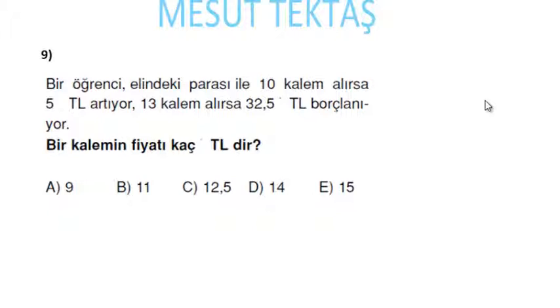Bir öğrenci elindeki parayla 10 kalem alırsa 5 lira artıyor, 13 kalem alırsa 32,5 lira borçlanıyor. Bir kalemin fiyatı kaç lira? Öğrencinin elinde x lira olsun. 10 kalem alırsa 5 lira artıyor; demek ki 10 kalemin fiyatı x − 5 liradır.